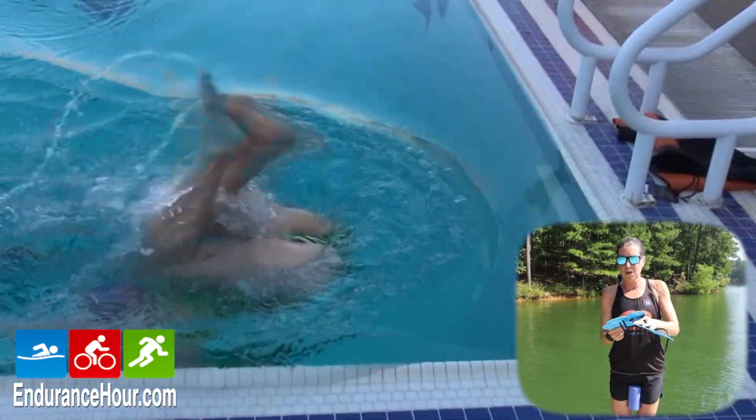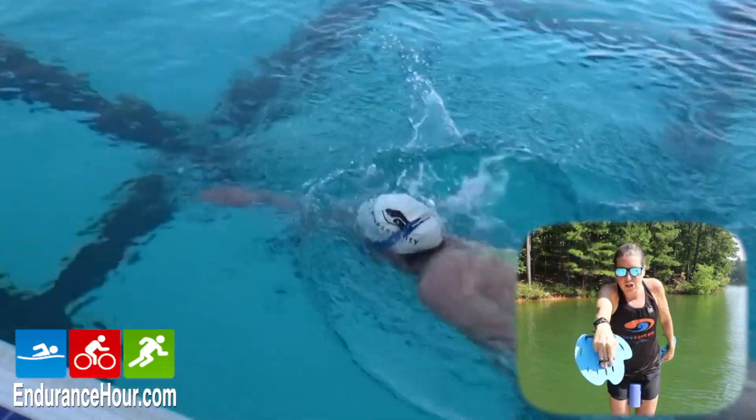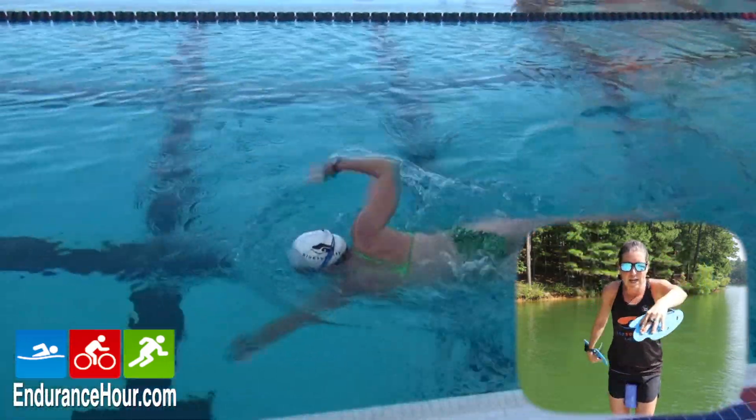When you wear the pull buoy with hand paddles, the hand paddles are going to provide longer and stronger strokes, so your stroke rate is actually going to slow down with paddles.